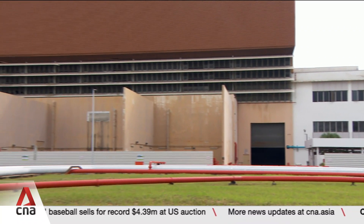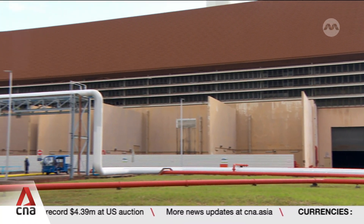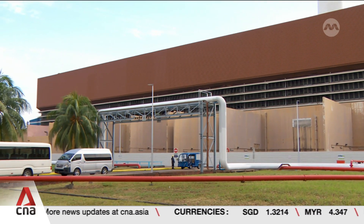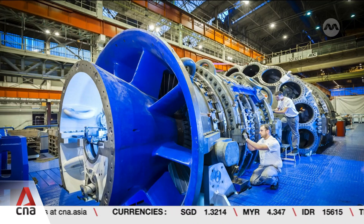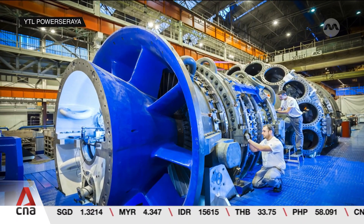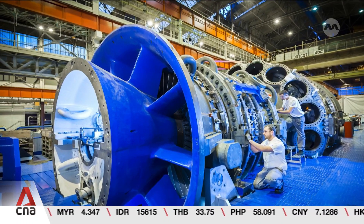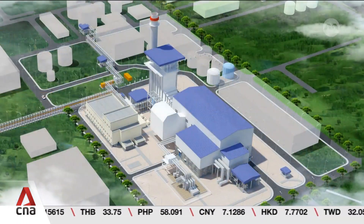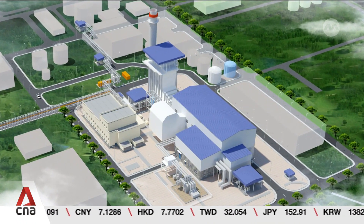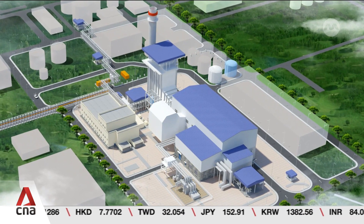This plot of land will make way for the Hydrogen-Ready Combined Cycle Gas Turbine, or CCGT. It partially burns hydrogen to generate 600 megawatts of cleaner energy. Using hydrogen will produce less carbon emission than fossil fuels — the reduction is roughly equal to the monthly absorption capacity of 1.6 million rain trees.